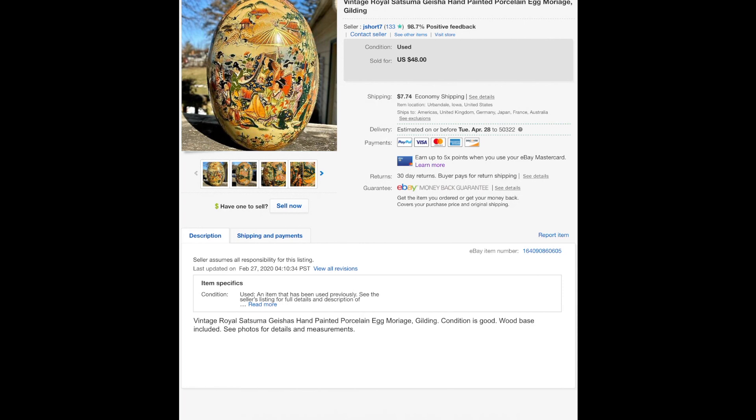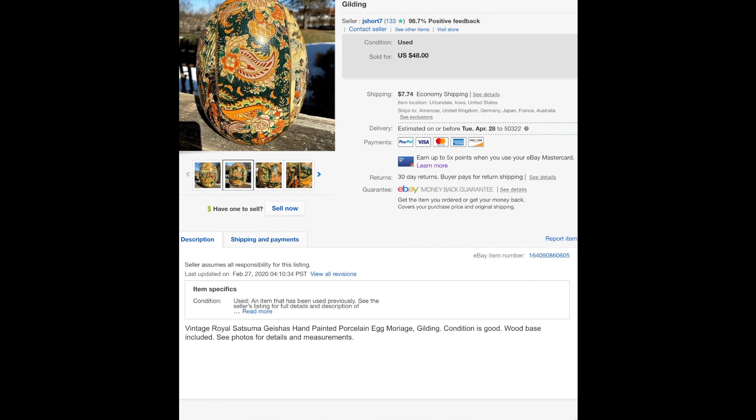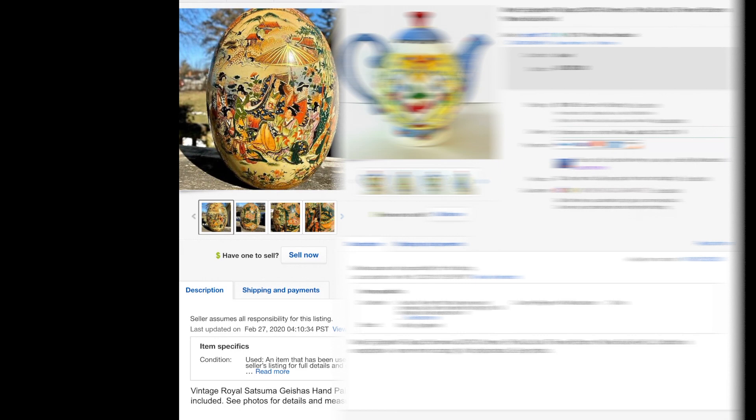This thing sold for $48, full price. I had no idea what to sell it for. It's big — I had to take it outside on my deck to get a decent picture, you can see snow in the background. It's Royal Satsuma — a geisha with moriage all over it, really neat. When I got it home I thought it was worth about ten dollars, but I listed it for $48 and it sold for $48.